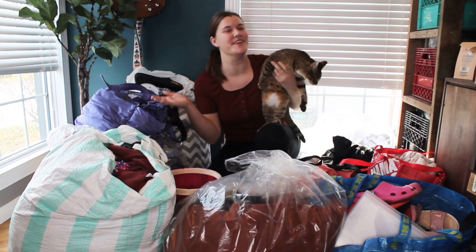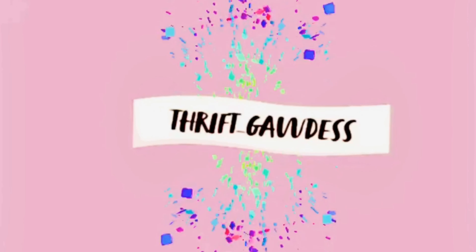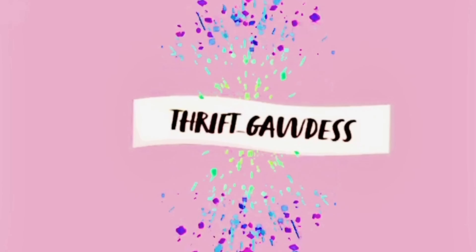Have we got a haul for you! I'm just going to give you guys a little tour of what my car looked like after my $700 thrift haul over two days.